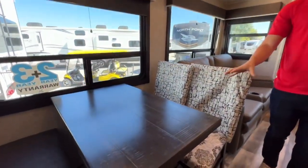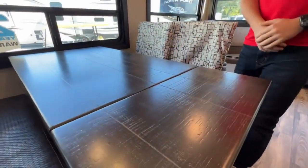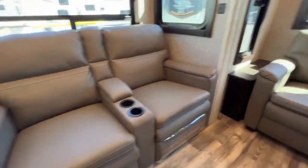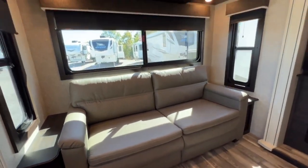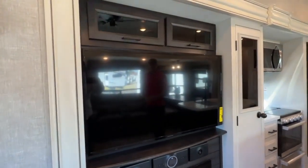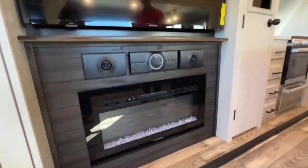This does feature a table and chair setup with a leaf for extra tabletop space. This is a theater seating recliner with cup holders, and then in the back you do have a fold-out couch to sleep extra people with storage up above. Across from the theater seating you do have a flat screen LED TV, fireplace, and JBL sound system.